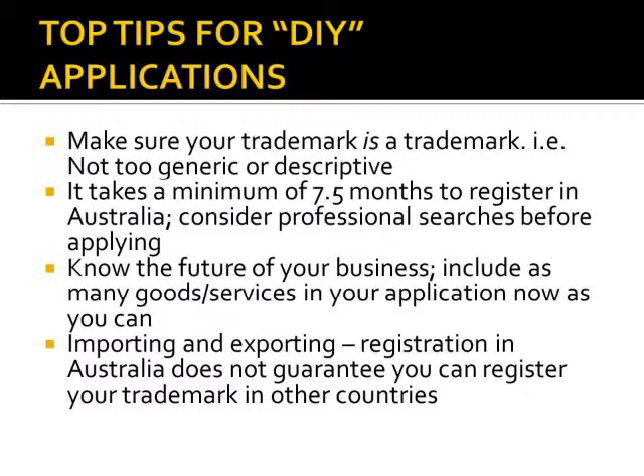My fifth tip is to be aware, when it comes to importing and exporting products, that trademarks are a country-by-country process. Registration of your trademark in Australia does not guarantee that the same name or logo will be available if you wish to export your product to another country. If you do have exporting plans, it can pay to do some basic searches amongst the different countries you envision your brand being exported to, just to make sure you'll be able to keep that one name across different markets.